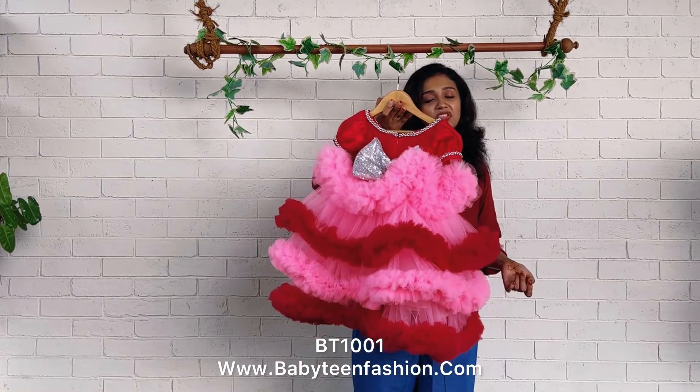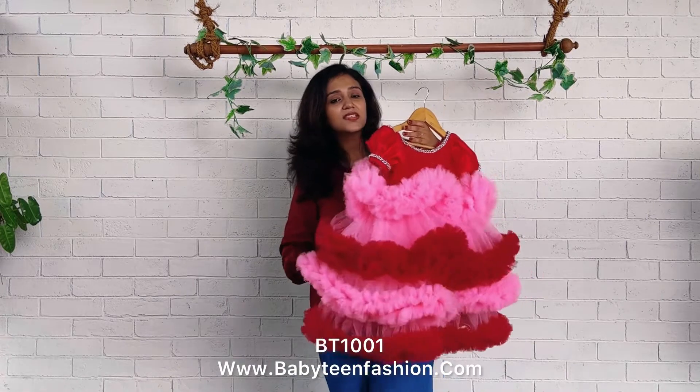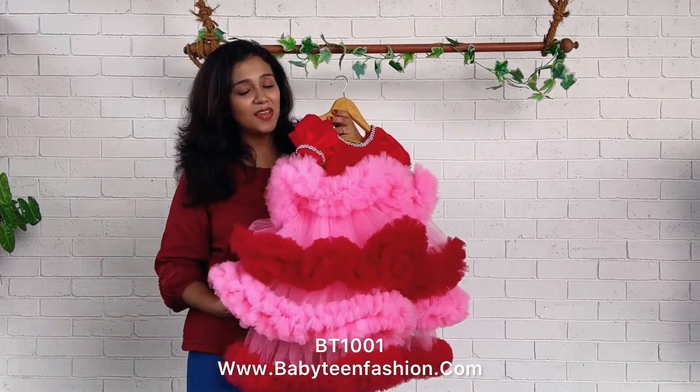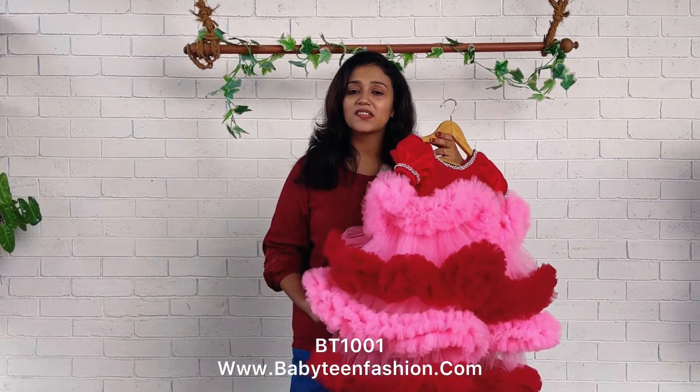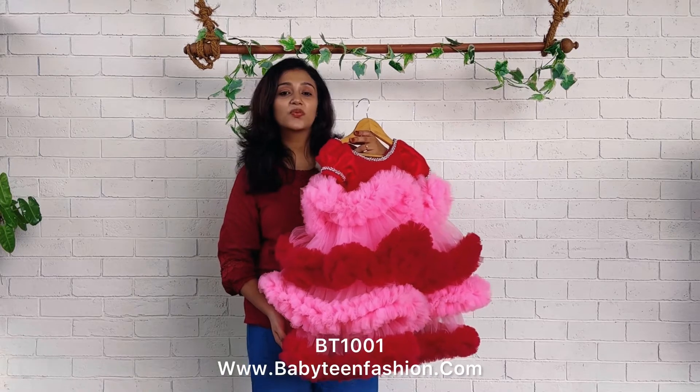This color can be changed — any color can be done at Babyteam according to your color preferences. So don't waste time. Do come to us and place your orders as early as possible because we don't have ready stock. We need a few days to make it against order, and after that only we can dispatch.